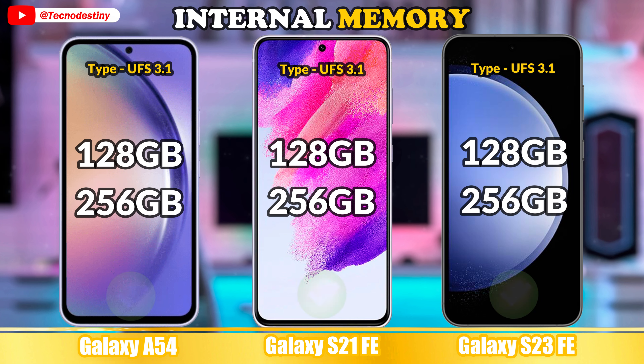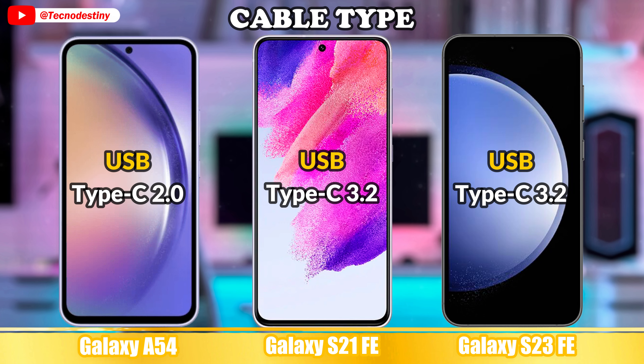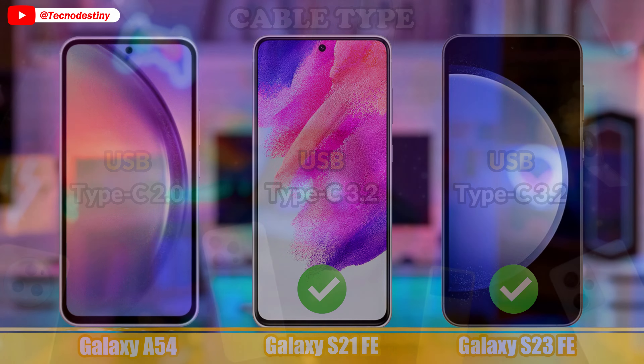Let's talk about the connectivity. Wireless. Sim. Sensors. Cable type.